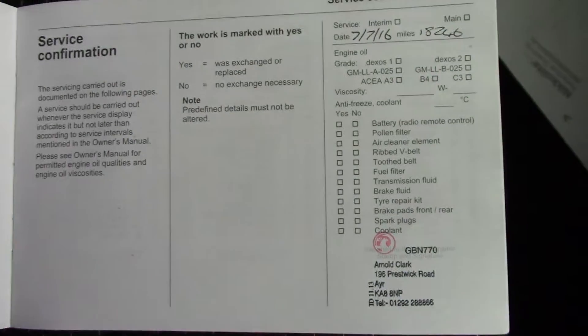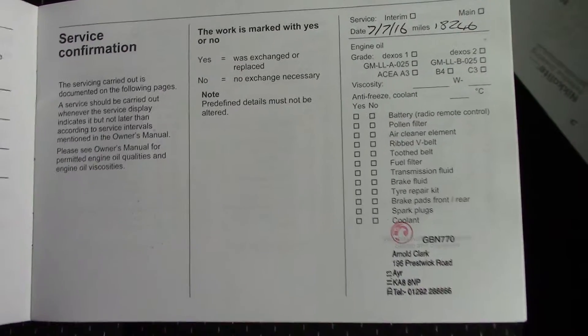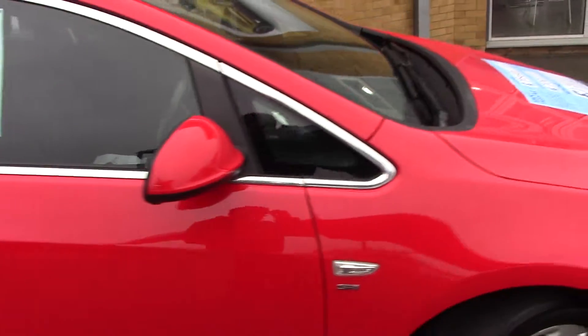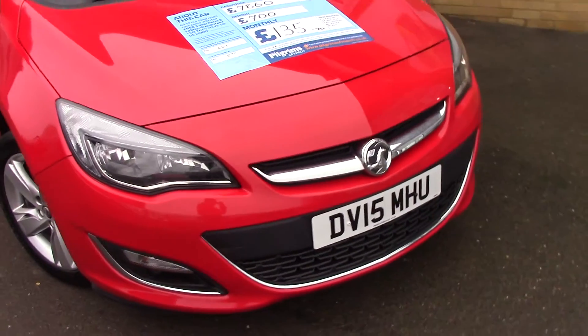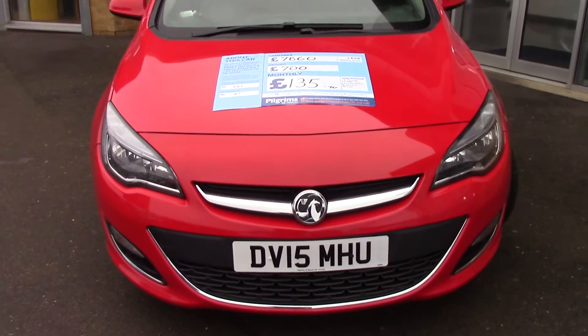Over here we've got the service history for the vehicle, and like all of our vehicles this one comes fully prepared. We'll just take a quick walk towards the front of the vehicle.